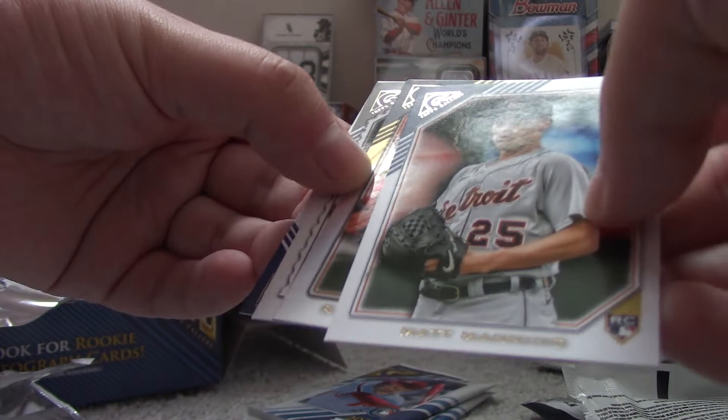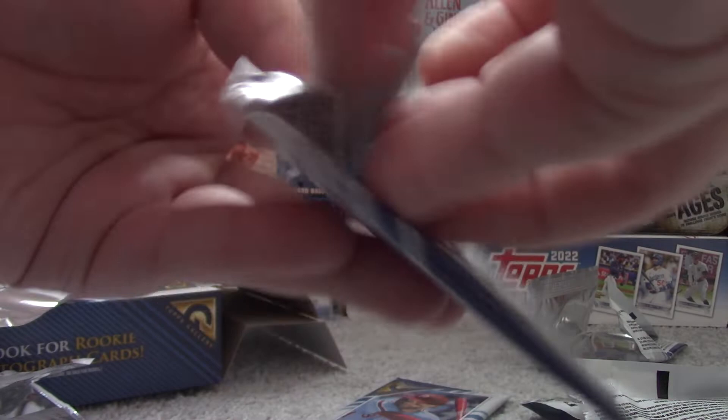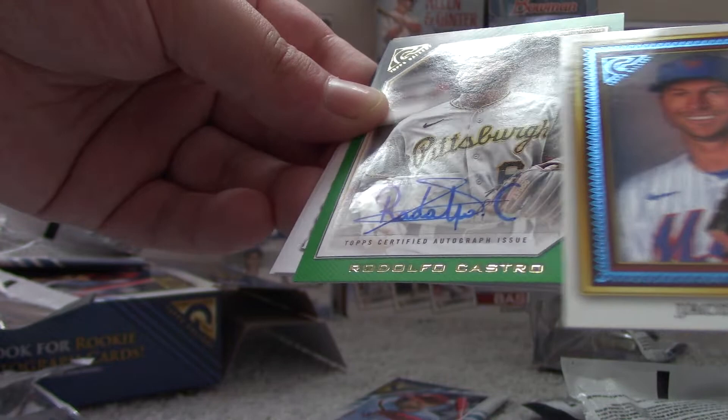Jose Abreu. Matt Manning Rookie Card. Ryan Mountcastle Parallel. Ted Williams. And Mike Trout. Down to the last two packs. Noteworthy hit — Steven Strasburg. Jacob DeGrom Insert. And Rodolfo Castro.